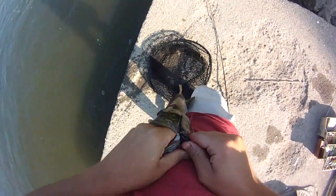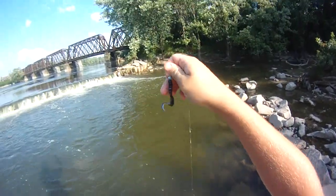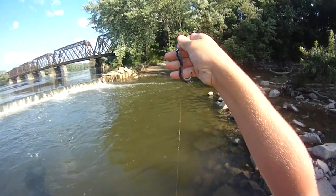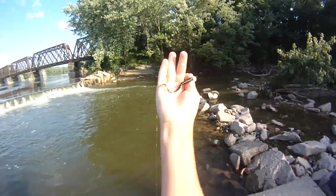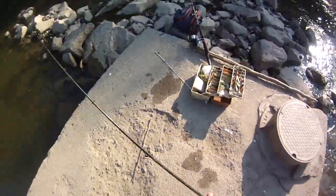I got him on this — that same thing I've been talking about for a while. This twister meanie with the extra long tail, extra curly, one eighth ounce. So just a type of curly tail jig basically that Mr. Twister makes. Tennessee shad color.